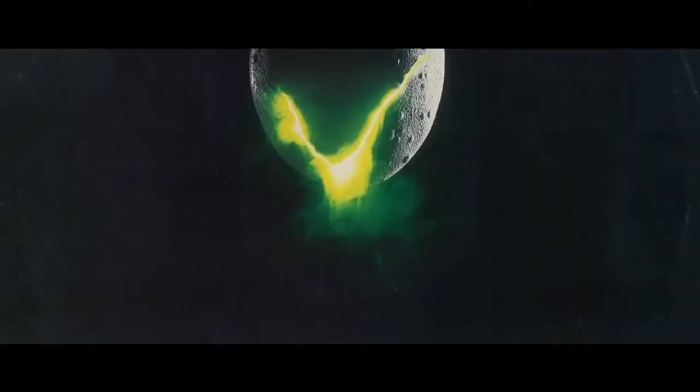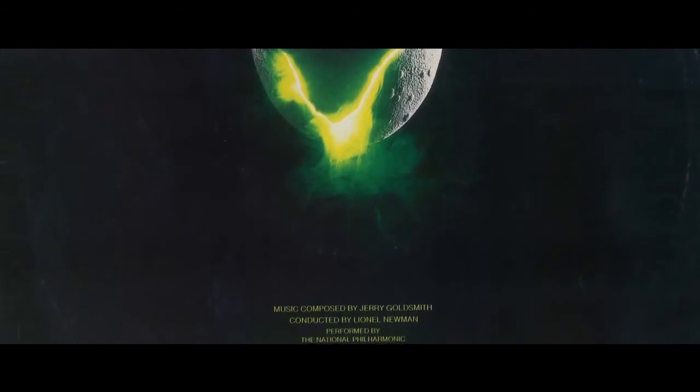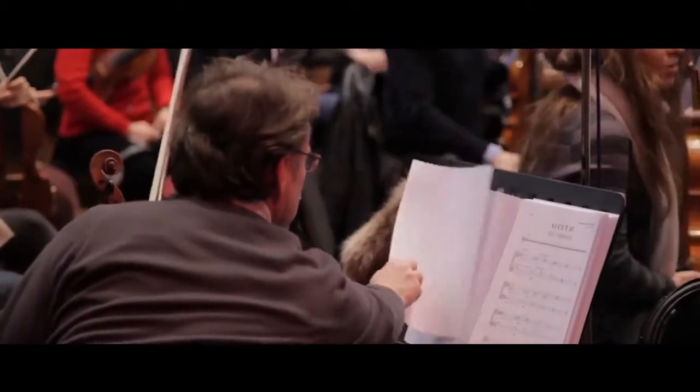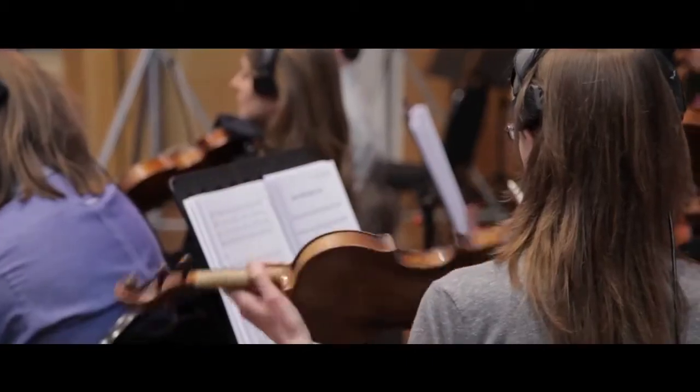Sound is a massive component of any horror experience, and that's definitely the case with Alien. We wanted to be as authentic as possible when it came to recreating the sound of the original music. So we put together our own orchestra from the best musicians that we knew around London, including some who'd actually played on the original recordings with Jerry back in the 1970s.